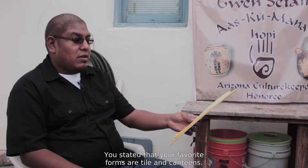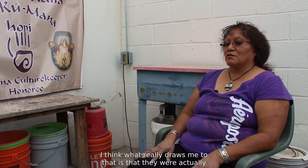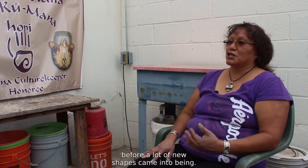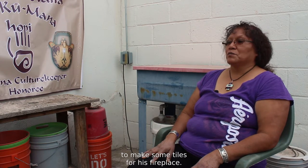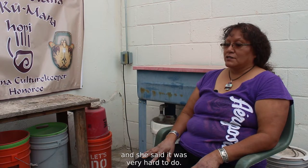You stated that your favorite forms are tiles and canteens — what draws you to these forms? Complexity. What really draws me to them is that they were actually things our ancestral potters did before a lot of the new shapes came into being. Tiles actually came about when I was commissioned by an Anglo to make some tiles for his fireplace, and I had never done tiles before.